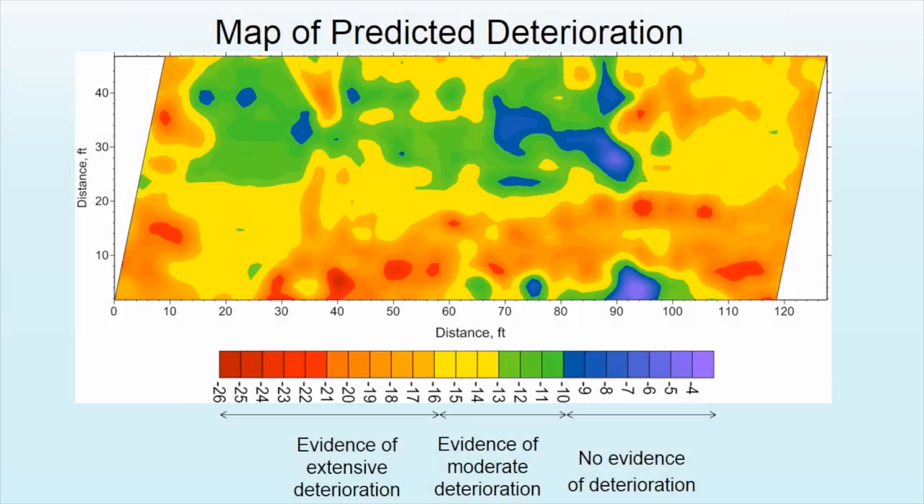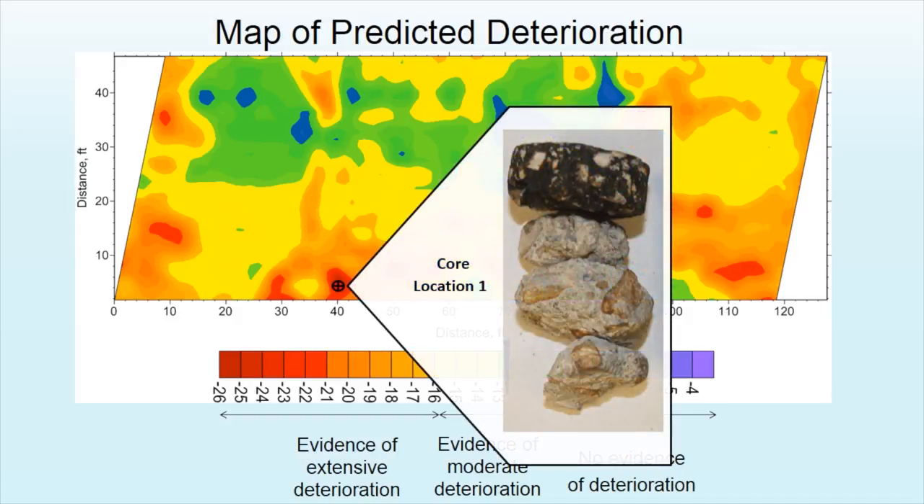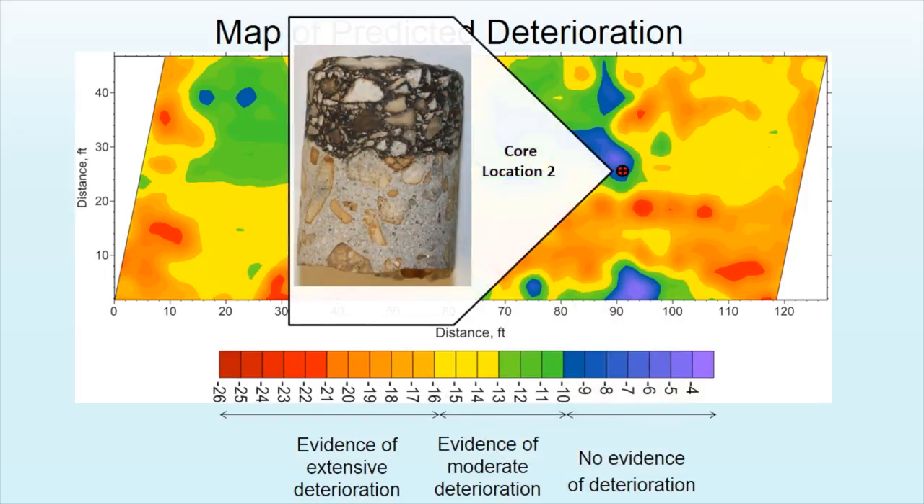Using contour mapping, a color-coded map of the bridge deck can be generated to evaluate the condition of the entire bridge deck. Core samples extracted from specific areas of the deck can verify the efficiency of GPR data results.